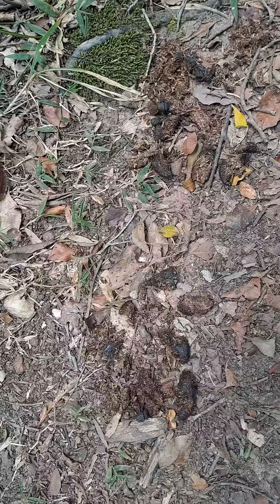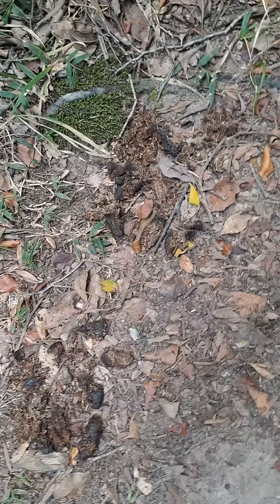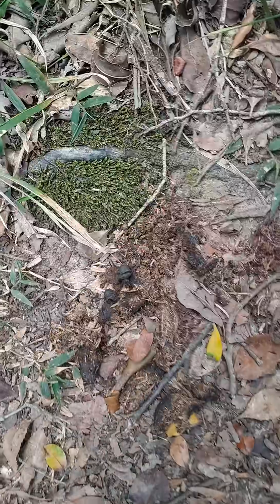We're now back here just over four and a half hours later and it's been chomped. As we have a close look here you can actually see...